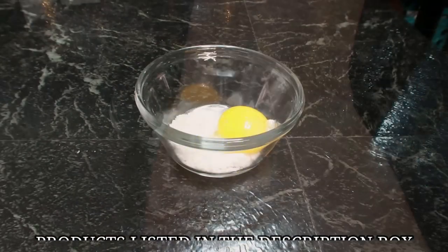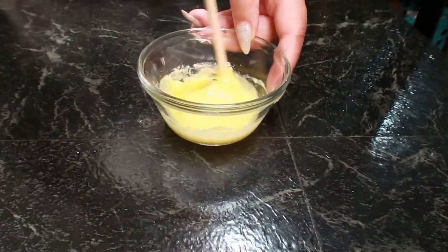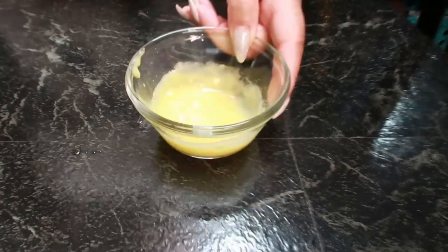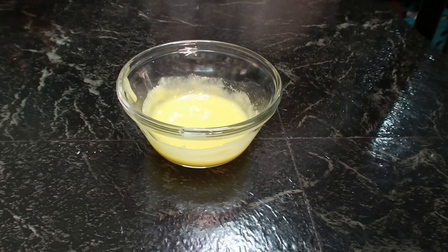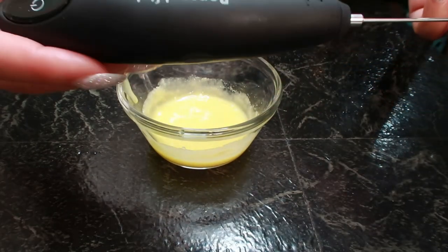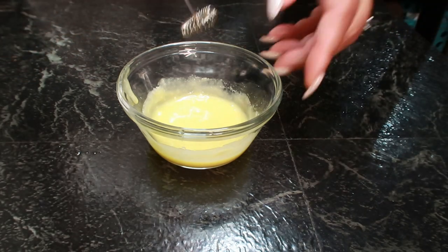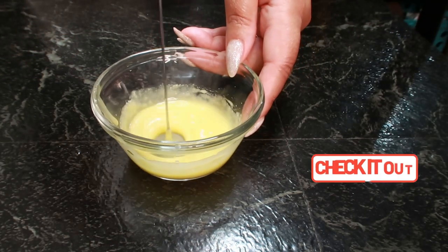Now it's time to mix it all up. Just take a fork or a spoon and mix it as well as you can. I love using my little frother here, which will actually get all the clumps and bumps out because the coconut milk does tend to stick together a lot. So make sure you blend it all well.